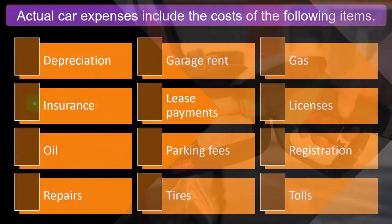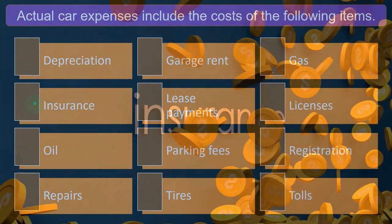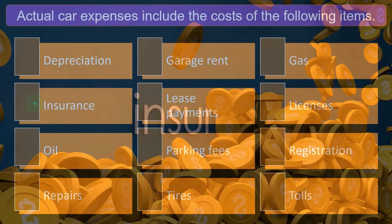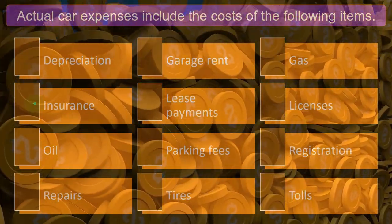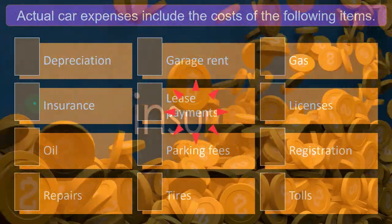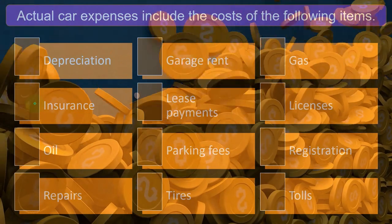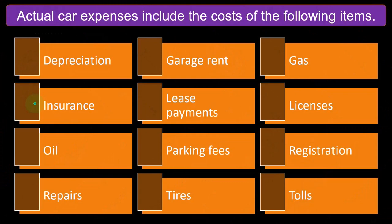Insurance is particularly tricky because we might group it with other insurance like liability insurance, but we probably want to group it more with auto expenses because it may or may not be deductible depending on the method we're going to use. We might want to break out items that could be deductible even if we're using the mileage rate, like tolls — those might still be deductible even if using the mileage rate.